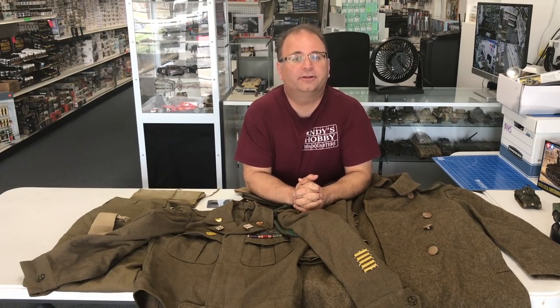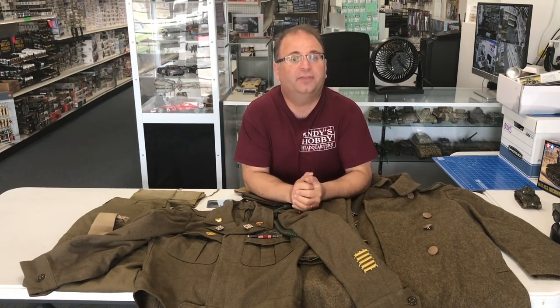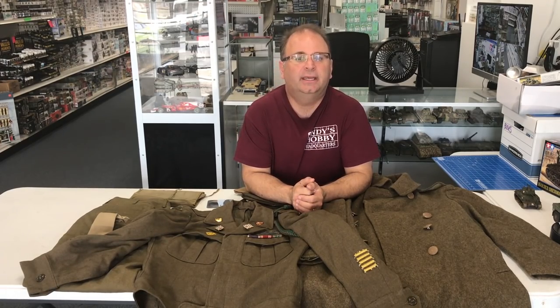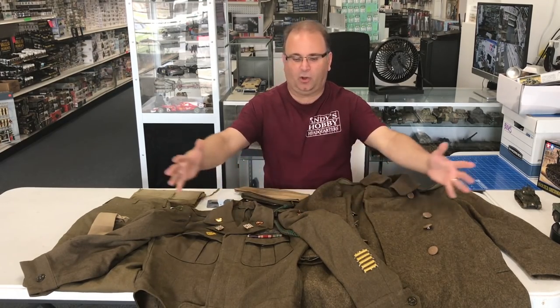Hi everyone, it's Andy from Hobby Headquarters, and today is June 6th — the 74th anniversary of the D-Day Normandy landings. You might be looking at all of this World War II clothing in front of you.